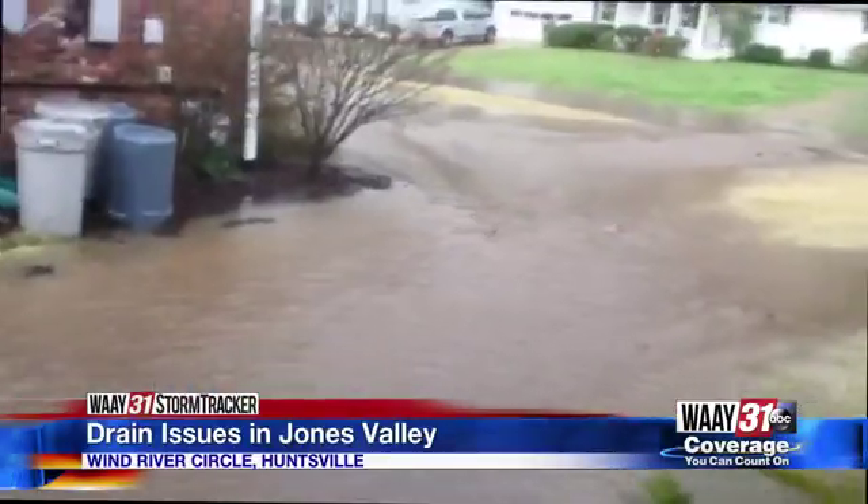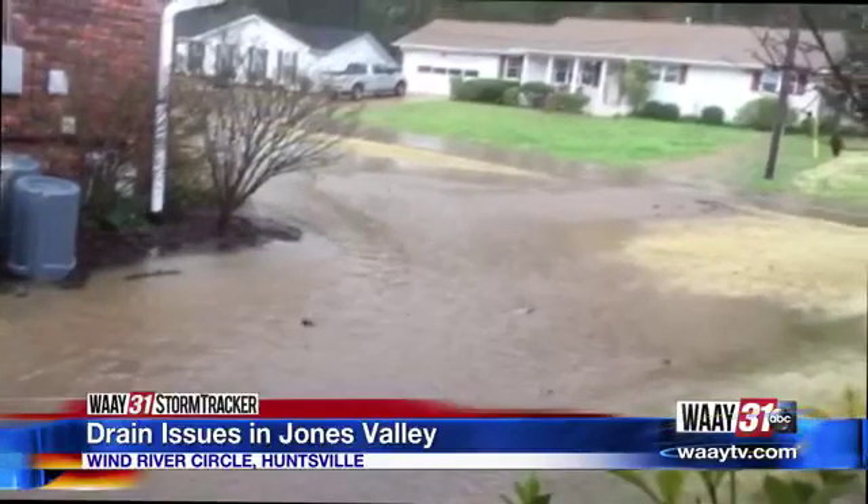"The worst runoff I've seen in 24 years." Brent Beeson says clogged drains and heavy amounts of rain are damaging his property and his neighbors. "And when it first starts raining you don't see the flood, and then pretty soon here comes the water. It's just like a stream, almost a waterfall."